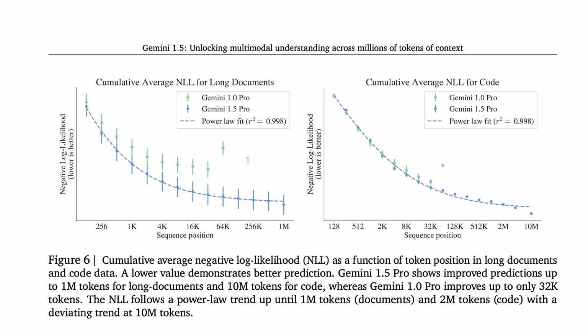The next experiment examines the negative log likelihood of token prediction on held-out text and code. In both cases, the negative log likelihood continues to decrease as we go far out to the right — even to the 10 million mark in the case of code — suggesting that 1.5 Pro is able to make use of the full context window of preceding tokens to keep improving its predictions. The authors note that the trend is something of a power law, shown with the blue dashed line. In the particular case of code, there are occasionally cases when blocks are repeated, so sometimes going out to 10 million tokens allows for unreasonably good predictions, better than the power law.